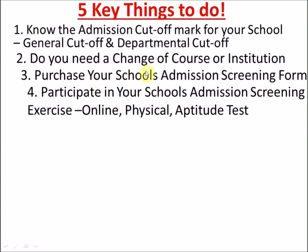The next key step is to participate in your school's admission screening exercise. After purchasing and filling the form, follow the school's guidelines. They will give you a date for the exam — it can be an online screening, physical screening, or an aptitude test, also called your Post-UME exam. DTW Tutorials already has solved Post-UME past questions from UNILAG, OAU, and UI. Comment on this video requesting a particular school and I'll try to find and solve their Post-UME past questions for you.